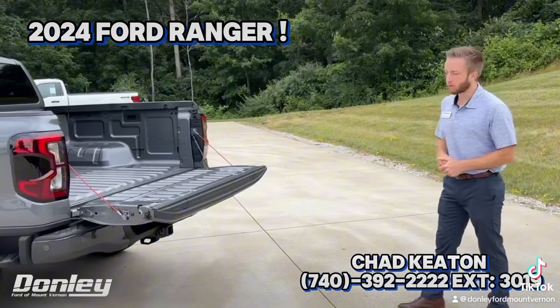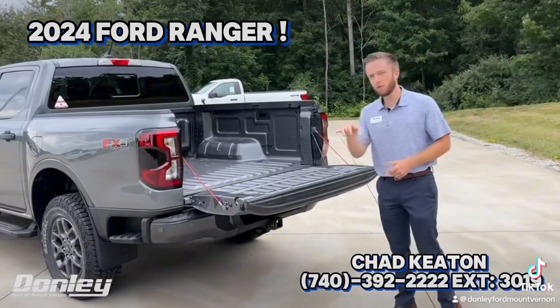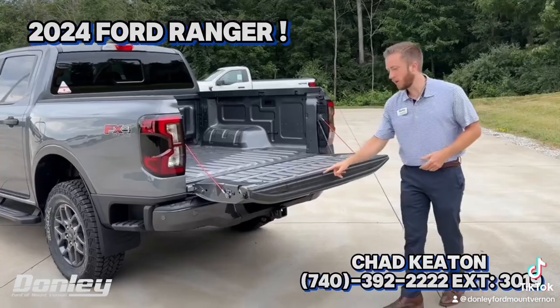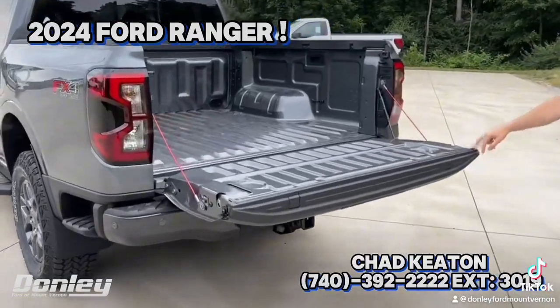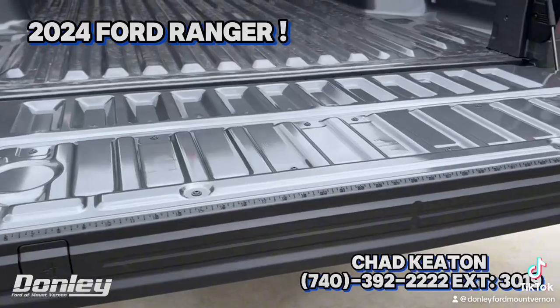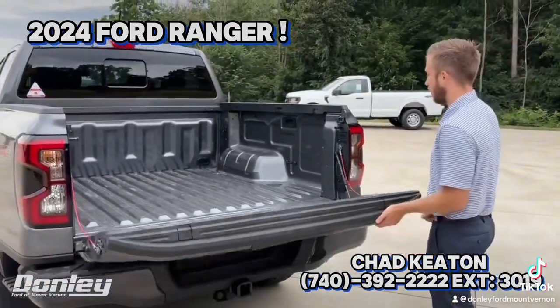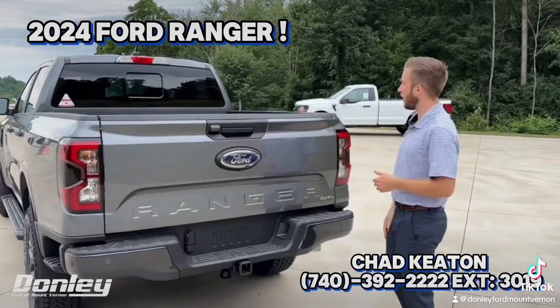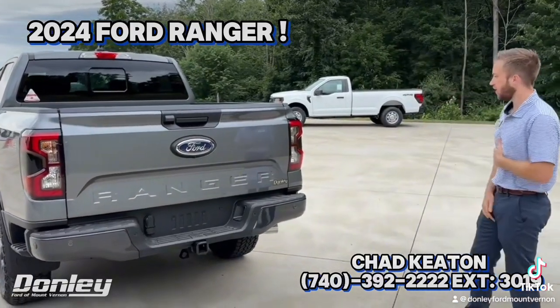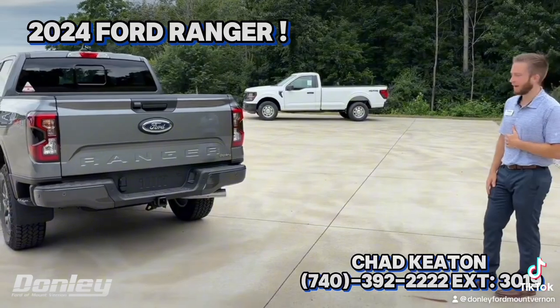It also has a dampening tailgate, so you don't necessarily need to have your hands on it as you open it. One cool feature I like: you actually have a measuring tape like a yardstick right here on the edge of that tailgate. You also have a 12-volt and a 110 outlet in the bed, and it comes with the trailer hitch receiver already on it.